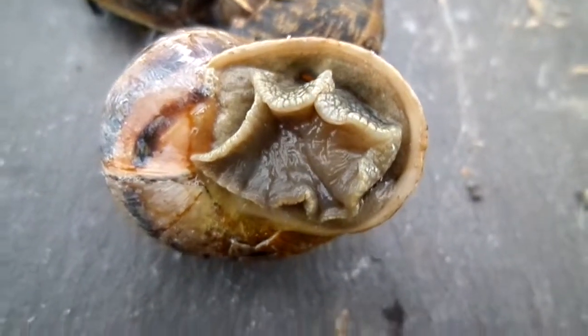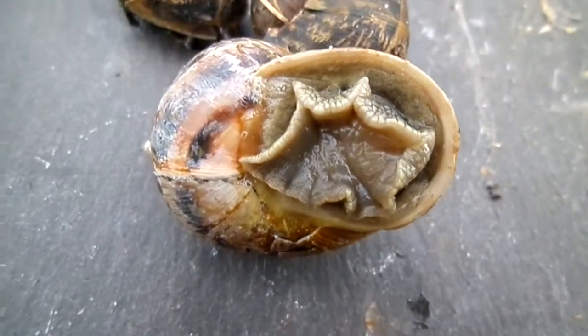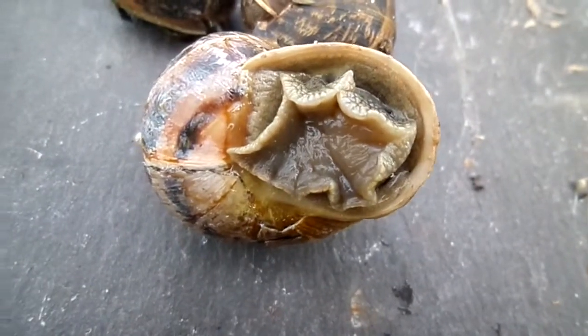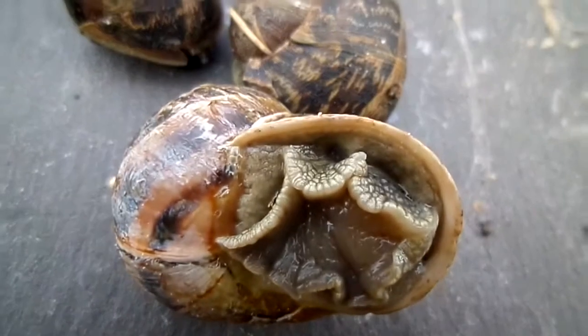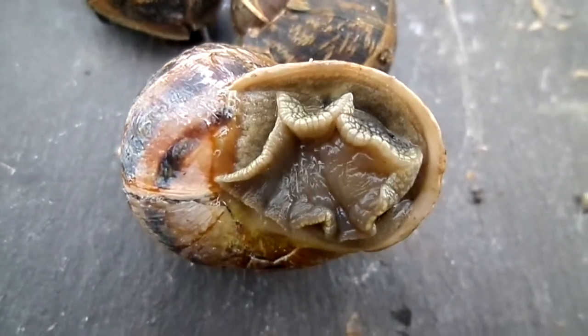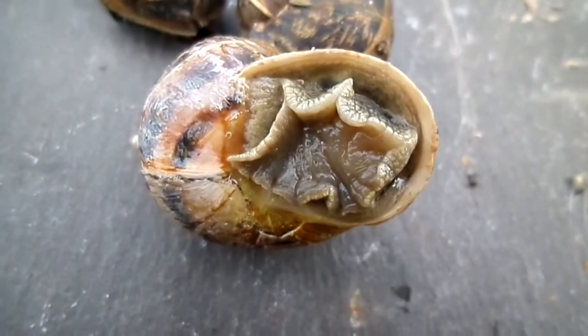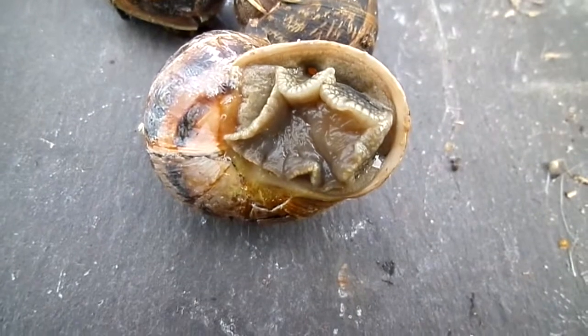This is the head-foot structure of the snail. It is a mollusk, a terrestrial mollusk, and therefore it does take in air from the atmosphere. You can see this little hole just at the top which is opening and closing very slowly — that's controlling the input of air into the lungs of the snail.